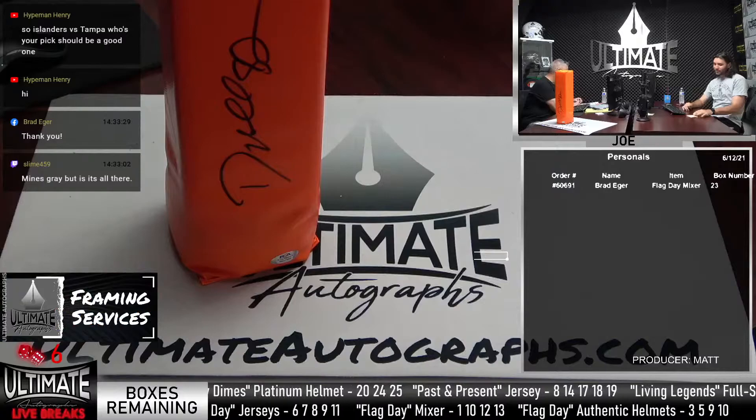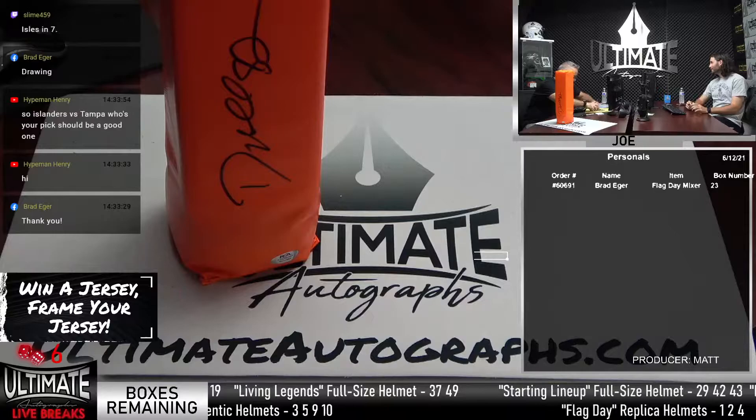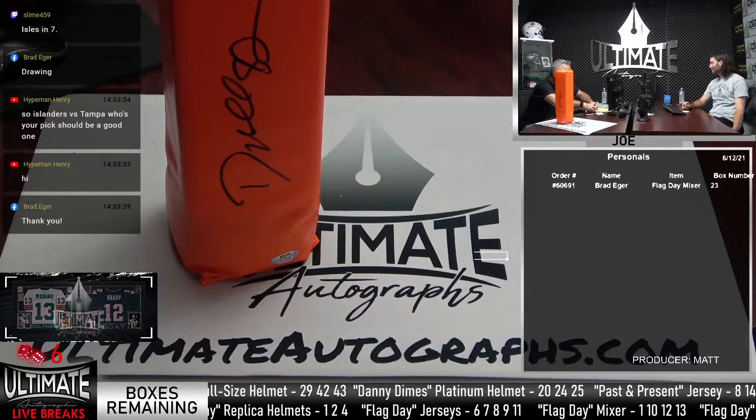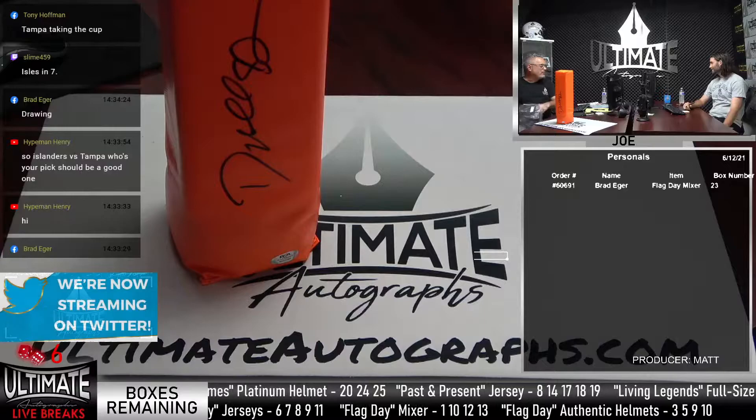I'm going to go with the Tampa Bay Lightning — I've been saying that for a couple weeks. I think they're going to repeat. They got Kucherov back. Isles in seven? Classic New Yorker. Bob, we'll put you in the drawing for the Donovan McNabb helmet. There's the PSA COA that comes with it. Cool piece — you can fit that pylon anywhere. Put it in the living room. That'll get you sleeping on the couch.